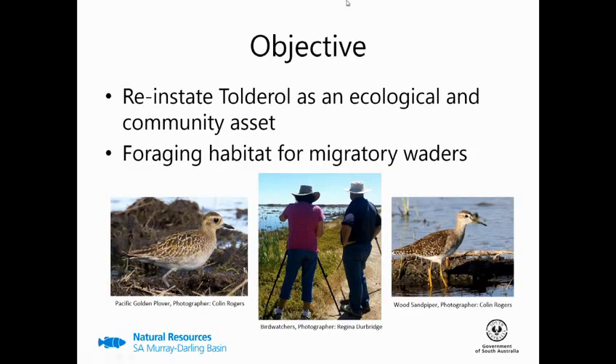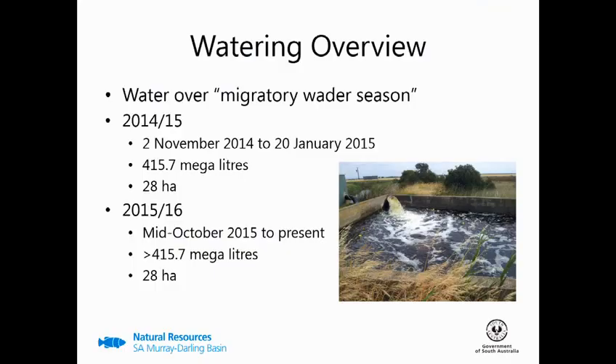So our objective of the environmental watering is to reinstate Toadrol as an ecological and community asset, with the main ecological goal being to provide foraging habitat for migratory wader species. Tying in with this objective, our watering was over the migratory wader season, from spring to autumn. In 2014–15 this was unfortunately cut short as low lake levels and excessive aquatic plant growth made it difficult to maintain water flow to the pump. But prior to the 2015–16 season we dredged the main supply channel, which has allowed us to water later into the season.